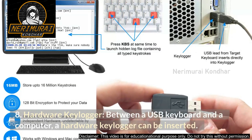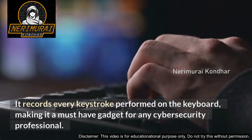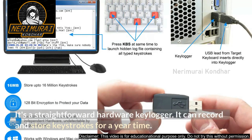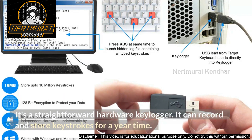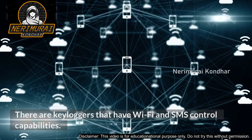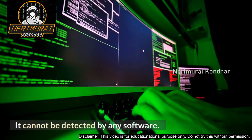Number 8: Hardware Keylogger. A hardware keylogger can be inserted between a USB keyboard and a computer. It records every keystroke performed on the keyboard, making it a must-have gadget for any cybersecurity professional. It can record and store keystrokes for up to a year. We can later unplug it and connect it to our computer to read the keystrokes. There are keyloggers that have Wi-Fi and SMS control capabilities, and it cannot be detected by any software.